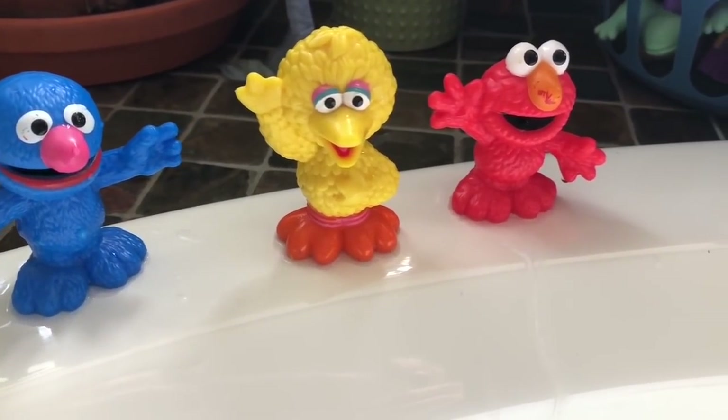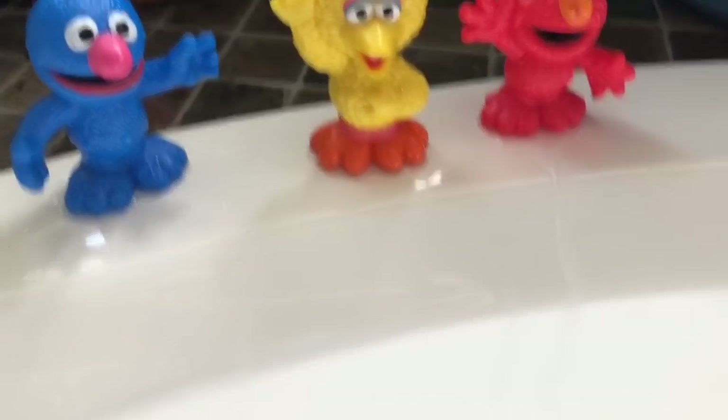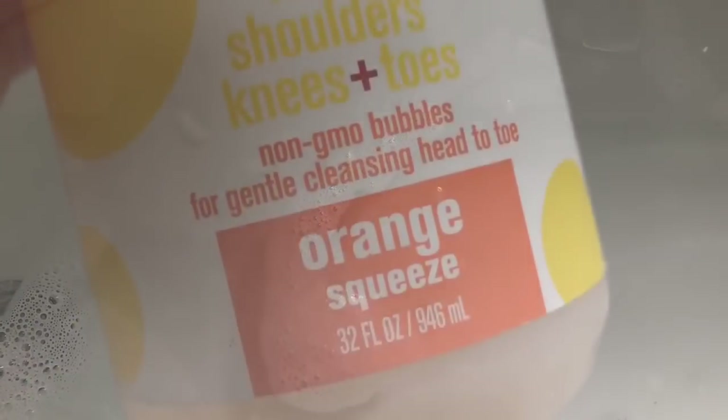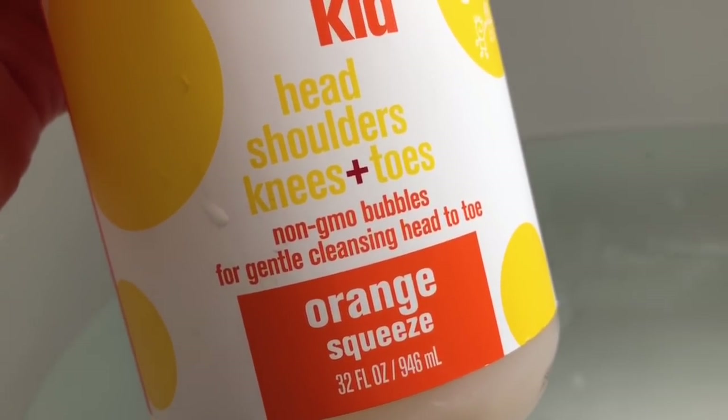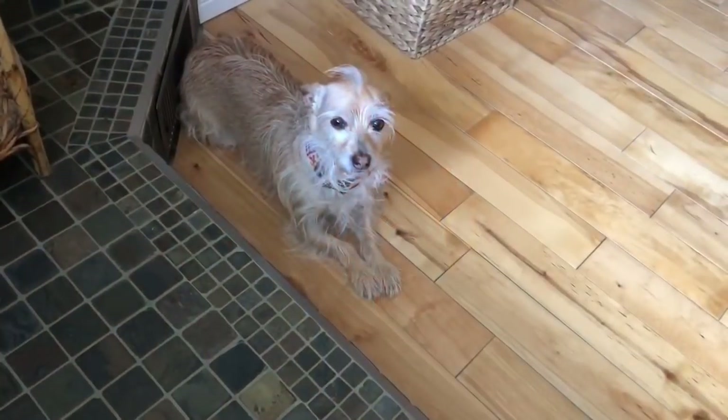Hello and welcome to Tiny Treasures. We have Grover, Big Bird and Elmo. And what are they going to do today? Have a bath. They're going to have a bubble bath. And we use all natural orange every one soap for the kids.